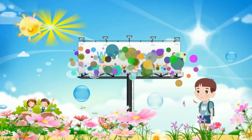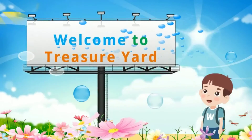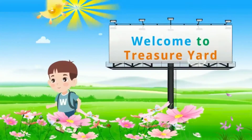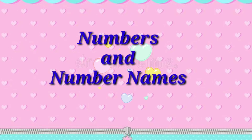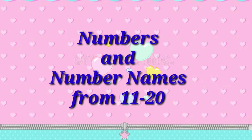Hello everyone. Welcome to Treasury Yard. Let's study Maths. In the previous video, we learned numbers and number names from 1 to 10. In this video, we are going to learn numbers and number names from 11 to 20. Let's start.